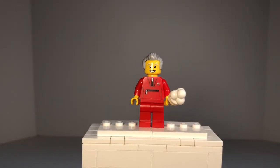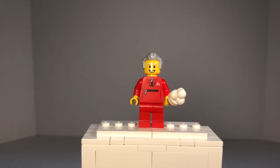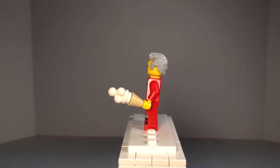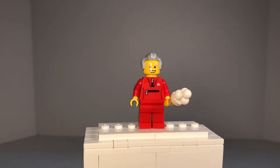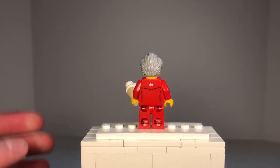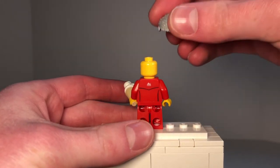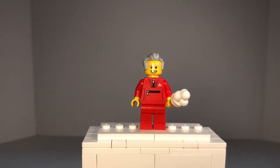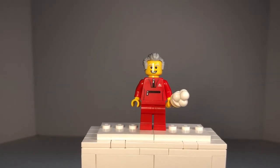Next up, we have the grandpa minifigure, who also looks like he is in some sort of exercising outfit. Once again, it has that Lego City Mountain logo on it. He has red pants and a red jacket with printing of zippers and that logo. His accessory is an ice cream cone. He has a gray hair piece. The printing continues onto his back with that logo, and he does not have another side to his face.